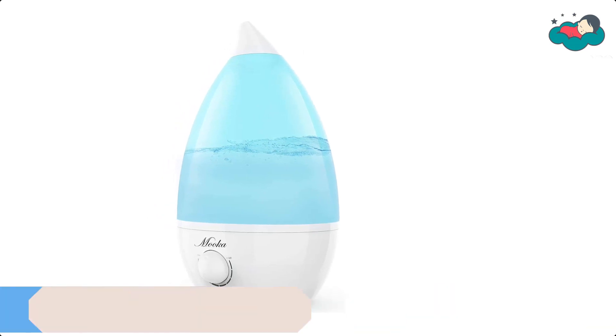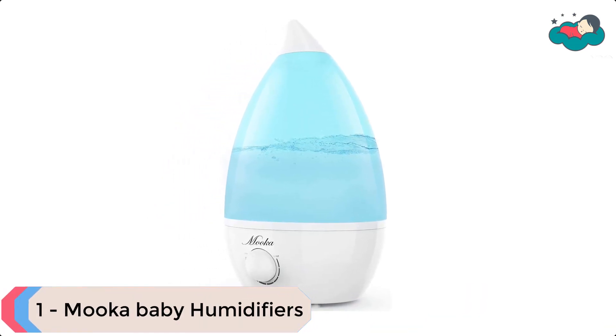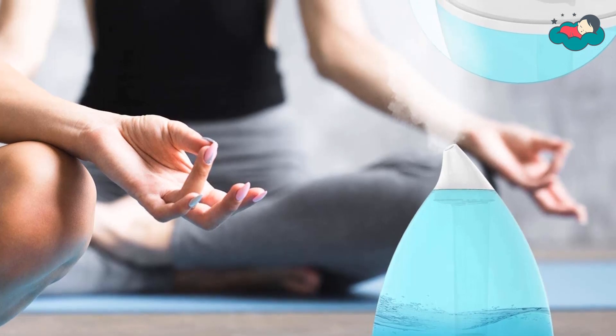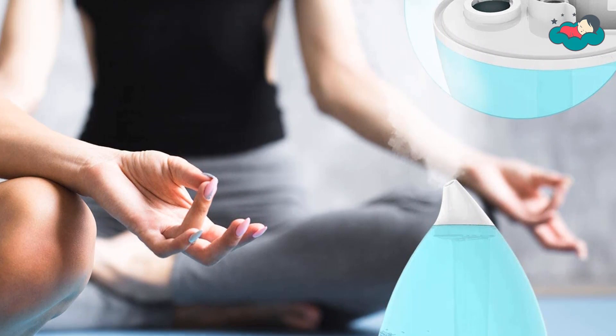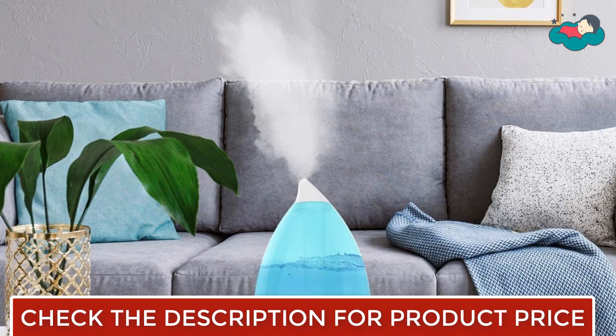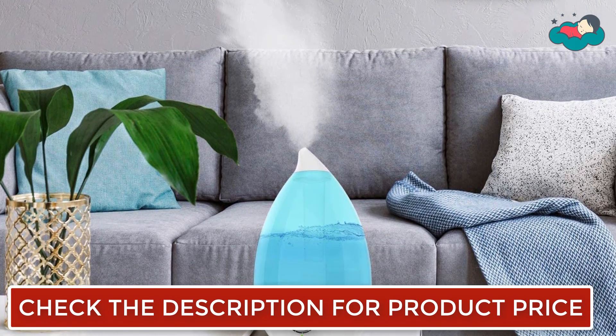At number 1 we have the Mooka Baby Humidifier. This Mooka Cool Mist Humidifier is ideal for bedrooms, offices, babies, and medium-sized rooms. It can help you fight dry skin, wrinkles, insomnia, and nosebleeds. You can moisturize your air in a safe and effective manner, leaving you breathing easier and able to get more restful sleep.